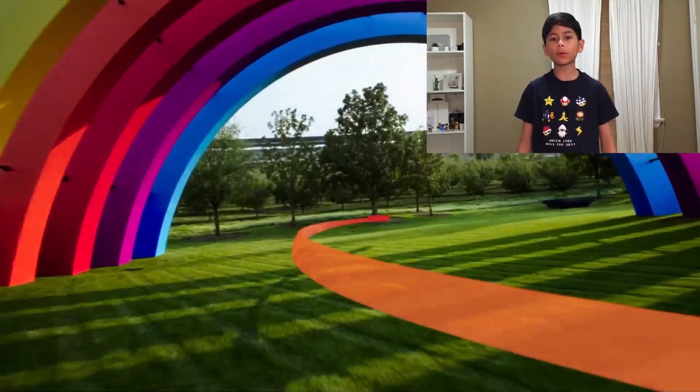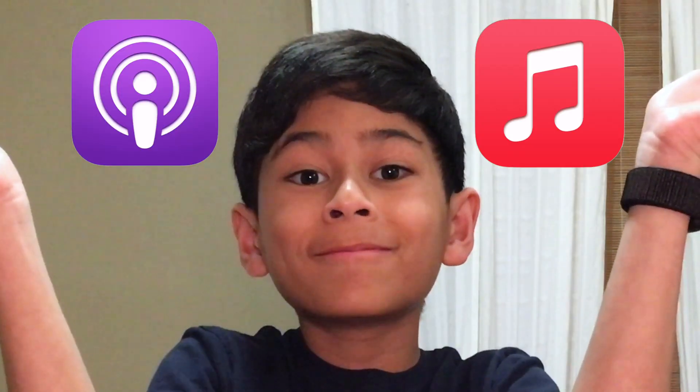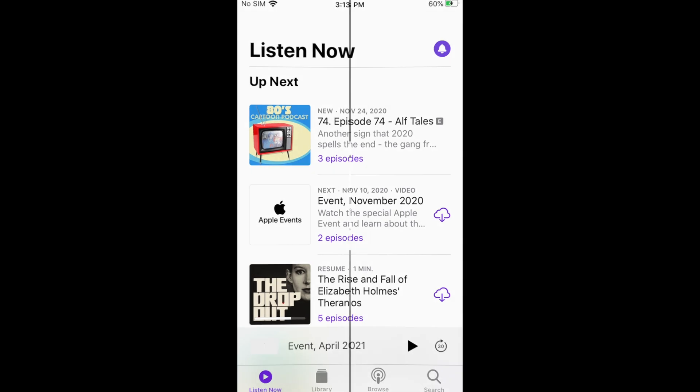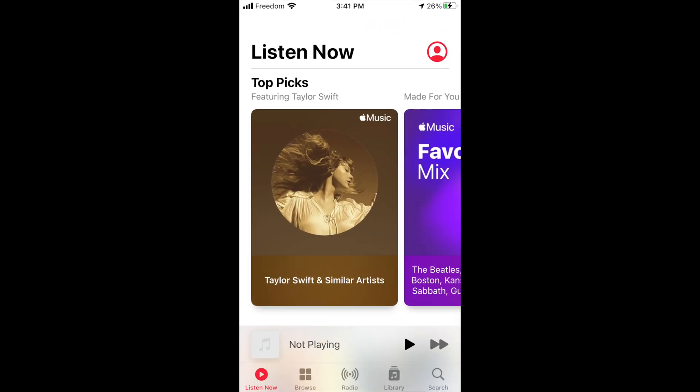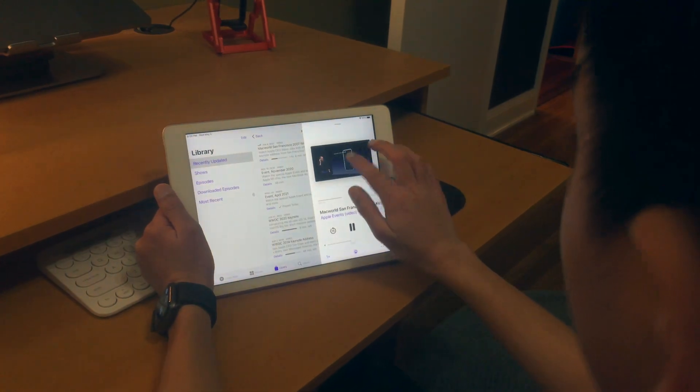First thing to get out of the way: nice intro video, Apple, but Apple always does good intro videos for digital events. Second, anyone a fan of Apple Podcast and Apple Music? Apple redesigned the UI of Apple Podcast to look like the Apple Music UI. Honestly, I only use Apple Podcast to watch replays of older Apple events, not on a daily basis unlike Apple Music, but for people who do use it — good for you.